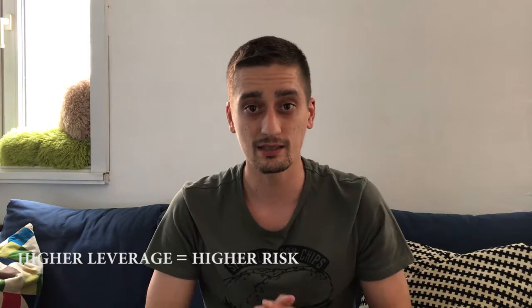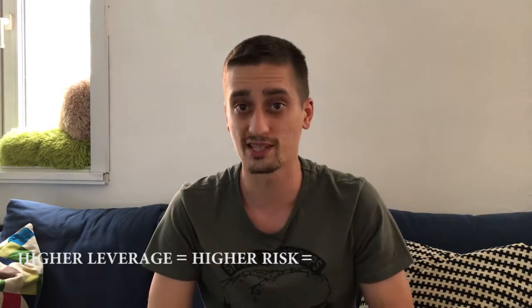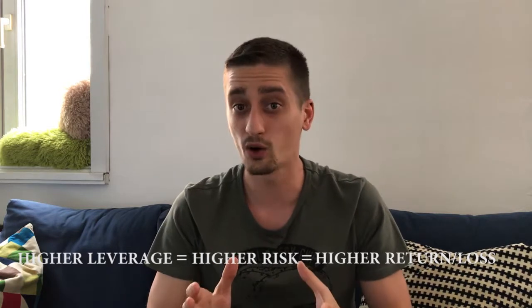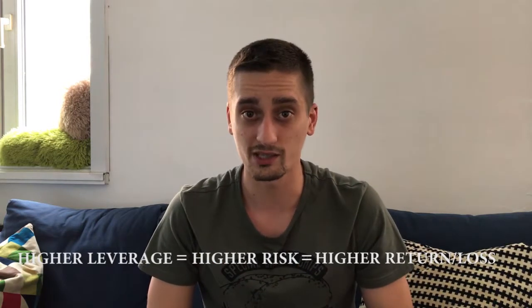Brokers offer different types of leverage ranging from 1:1 to 1:400 or even sometimes 1:1000. This means that for each euro you invest, you get 400 times that amount or even 1,000 times that amount. But higher leverage equals higher risk, and this leads to two possible scenarios: either higher returns — which is the good thing — or higher, bigger losses.